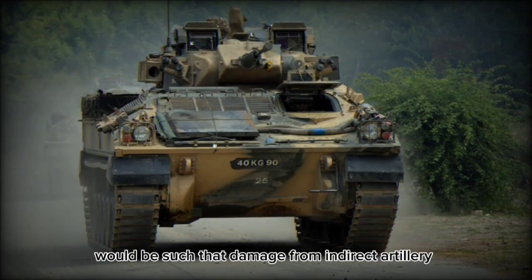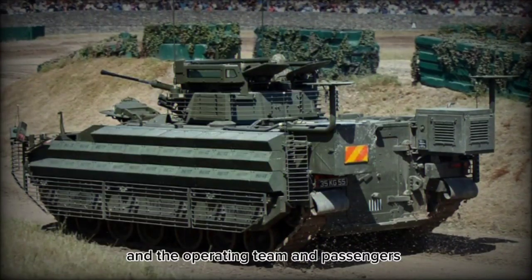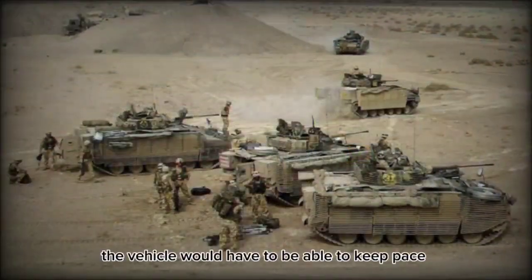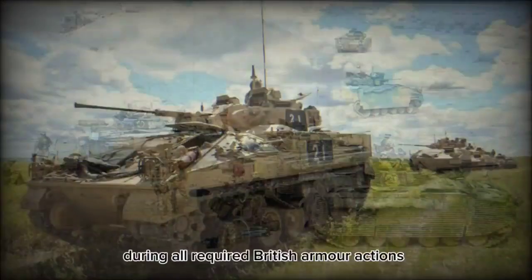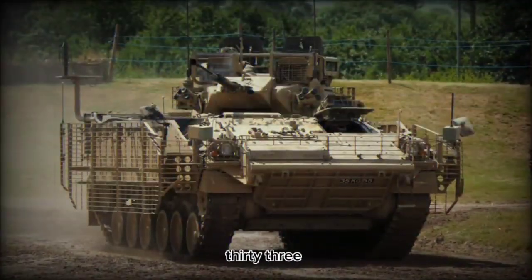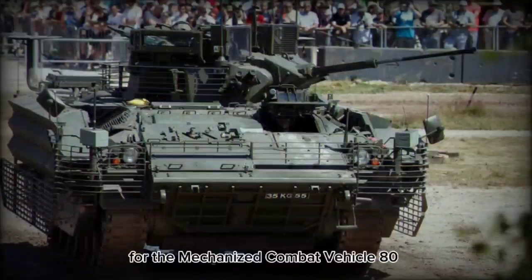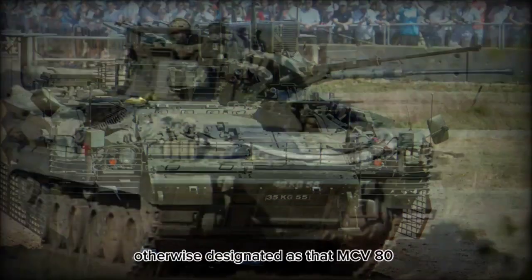Armor protection would be such that damage from indirect artillery spray could be weakened and the operating crew and passengers would be wholly protected from small arms fire. The vehicle would have to be able to keep pace with the Challenger main battle tank series during all required British armor actions. The requirement evolved into General Staff Requirement 35-33, and the ensuing competition saw GKN Sankey win with their proposal for the Mechanized Combat Vehicle 80, otherwise designated as the MCV-80.